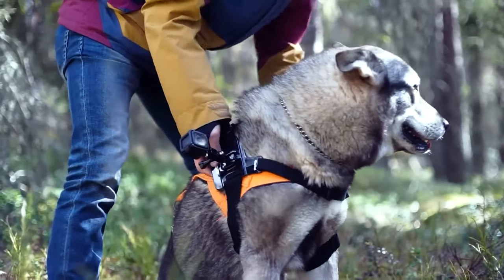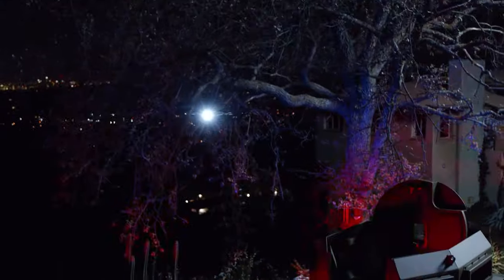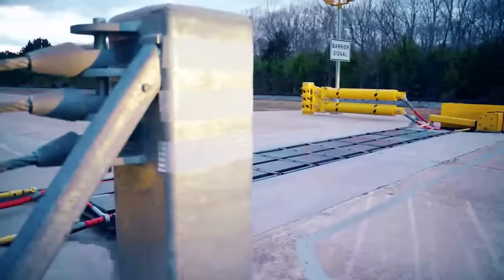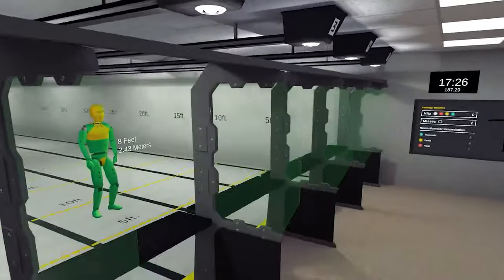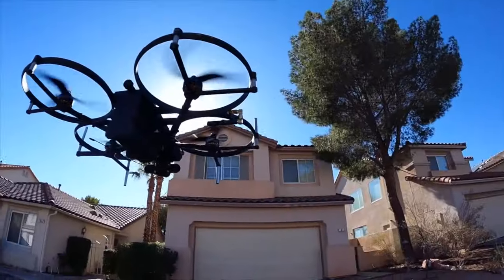Hello everyone and welcome back to our channel. Today, we invite you to join us on an exciting journey as we explore the forefront of law enforcement innovation. Get ready for next generation police inventions where we'll unveil groundbreaking solutions that are shaping the future of policing. Don't miss innovation number 5, Lemur II, a true game changer in police technology.